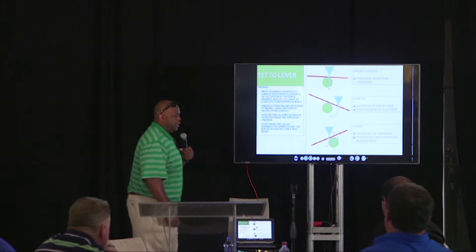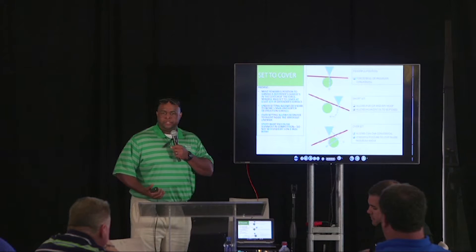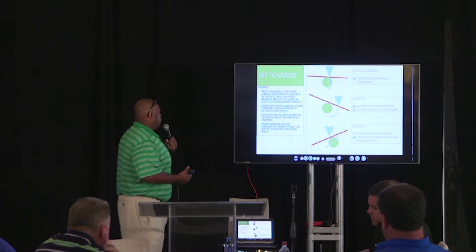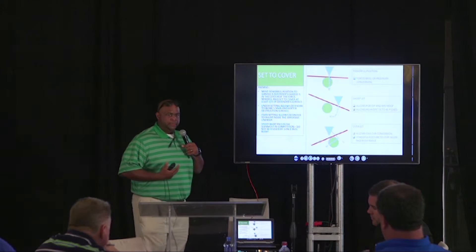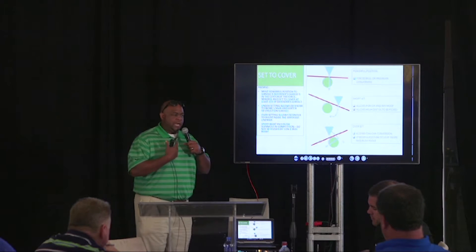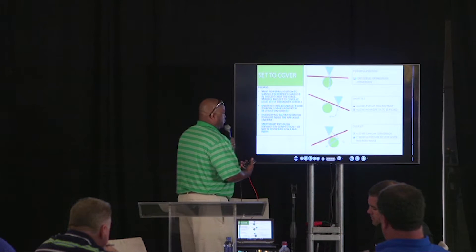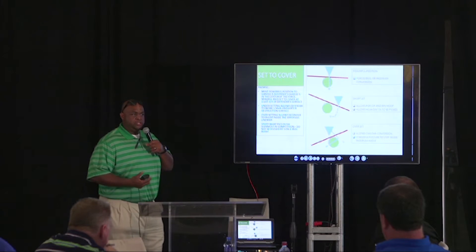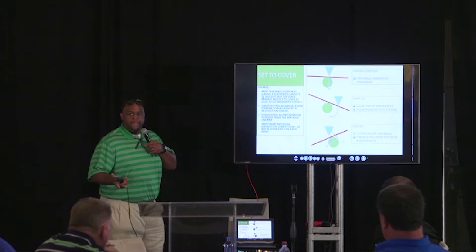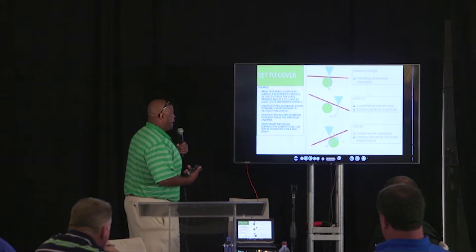We talk about set to cover. Our premise is we want to set to cover at least two-thirds of the defender that we're blocking. If you look at this picture, that red line is your hips and shoulders of the offensive lineman — those are your most powerful points in terms of being attacked by a defender. When we talk about setting to cover, when you can force a defender to run down the middle of you, you've won a small battle. Defensive linemen are taught to rush half a man, so we want to take that opportunity away and make them rush your whole man where you're powerful.